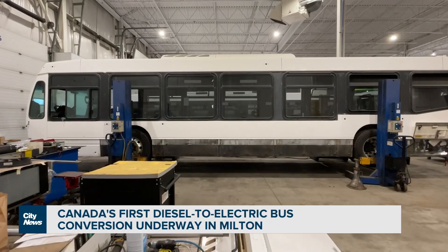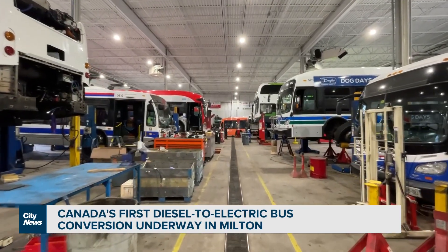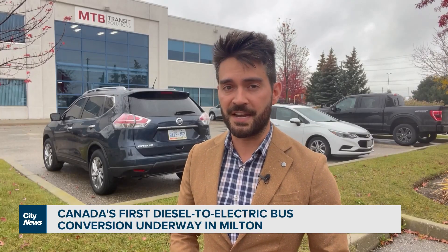We want to make sure that the technology is sustainable and sound, and it's reliable. It will operate this bus as a pilot for about a year to test the feasibility and cost effectiveness of both the retrofit itself and operating the bus moving forward. In Milton, David Zura, City News.